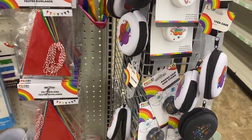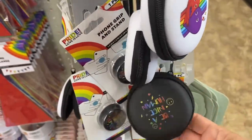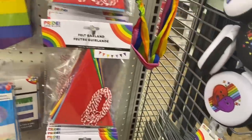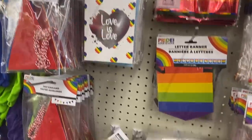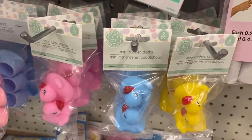First up in the party section, I'm finally finding a pride end cap and it's July, so oh well. They have really cute tech cases and little pop sockets, of course banners and headbands and all types of love is love decorations, little books, party cups. And then I'm seeing these little two packs of mini rubber ducks in pink, blue, and yellow.